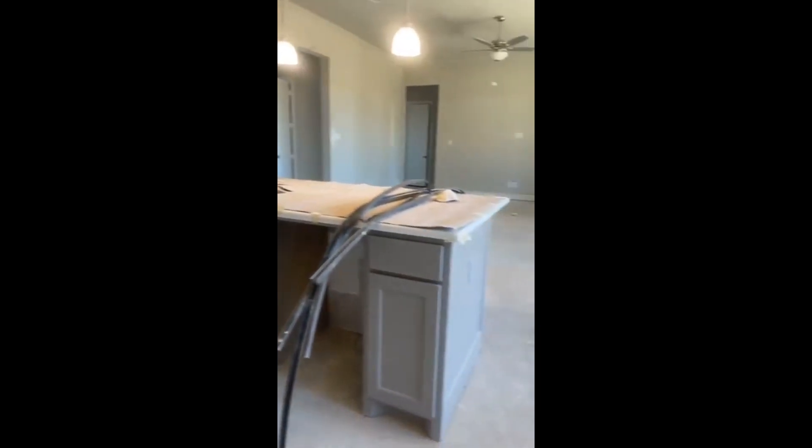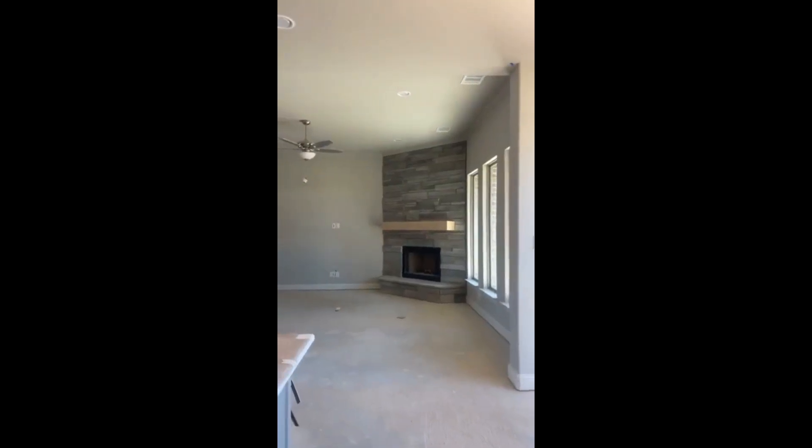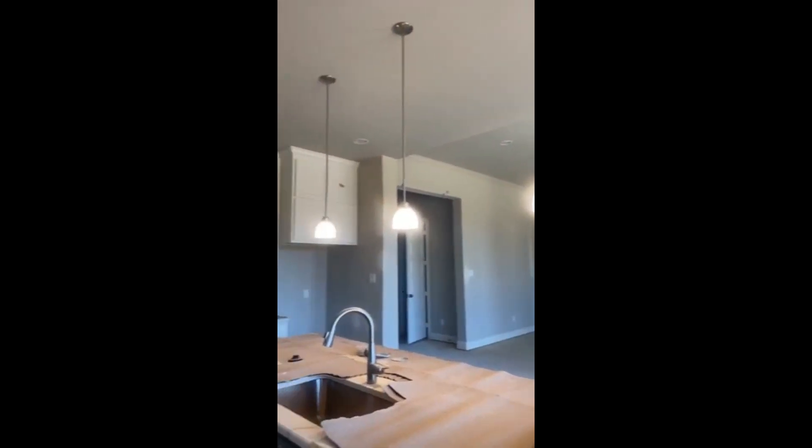The way they put those appliances in is great. You could probably take possession sometime in January — they may get it ready for you this year — but there are lots of move-in ready homes that will be ready in the next few months.